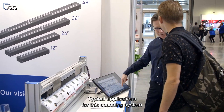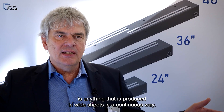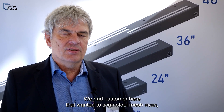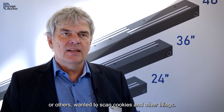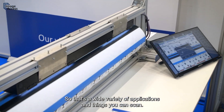Typical applications for this scanning system include anything produced in flat sheets in a continuous way. We can scan any kind of surface up to a certain depth. We had customers here who wanted to scan steel mesh, and others who wanted to scan cookies and other things — so there's a wide variety of applications.